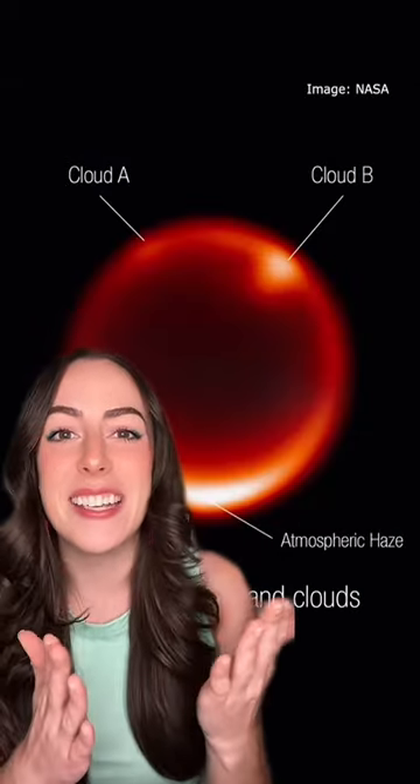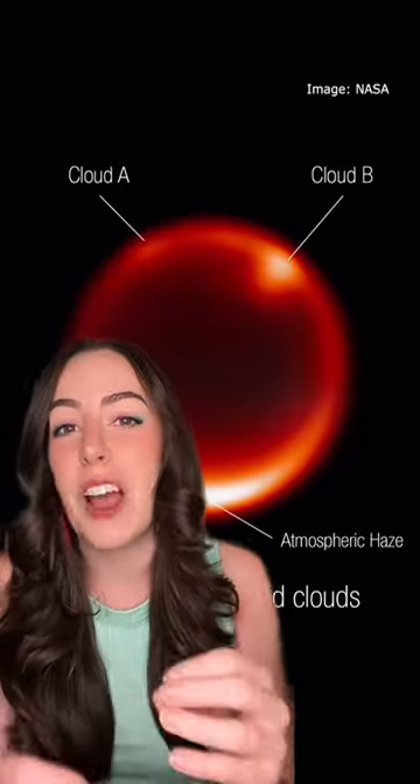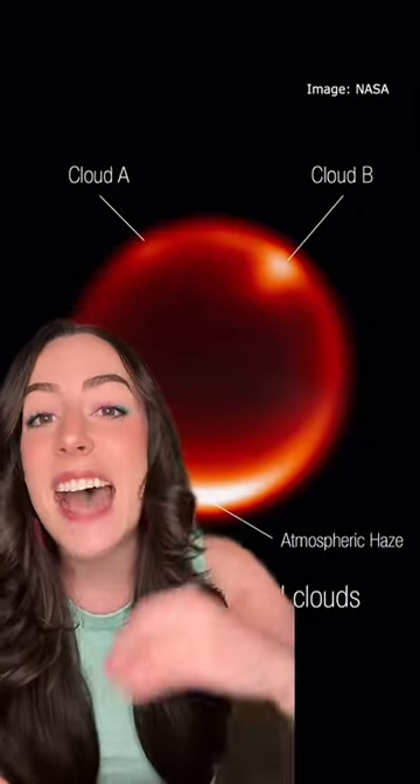This is another view from JWST, and scientists were able to follow up and take more photos of the clouds from ground-based telescopes, and they were able to confirm that Titan has seasonal weather patterns, just like Earth.